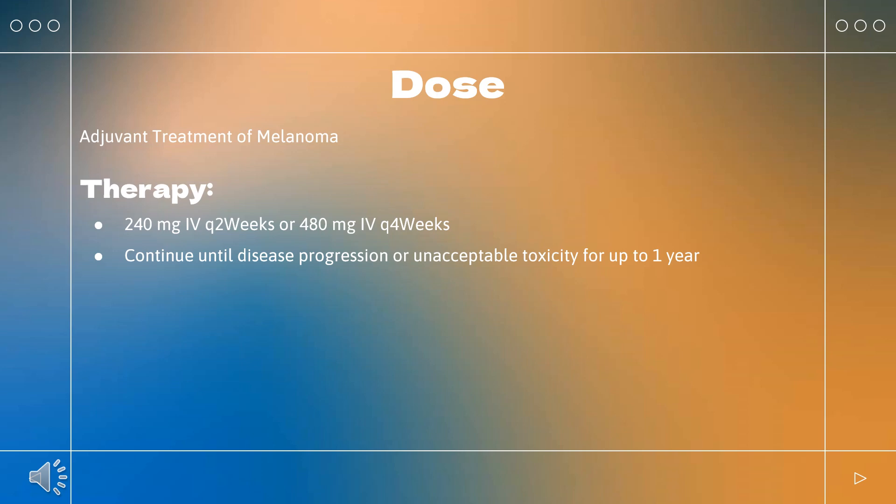Gastric cancer, gastroesophageal junction cancer, and esophageal adenocarcinoma: Indicated in combination with fluoropyrimidine and platinum-containing chemotherapy for advanced or metastatic gastric cancer or gastroesophageal adenocarcinoma. Nivolumab 240 mg Q2 weeks or 360 mg Q3 weeks plus a platinum-containing therapy (e.g., oxaliplatin) and a fluoropyrimidine (e.g., fluorouracil, capecitabine). Continue until disease progression, unacceptable toxicity, or up to 2 years. No dose reductions are recommended.